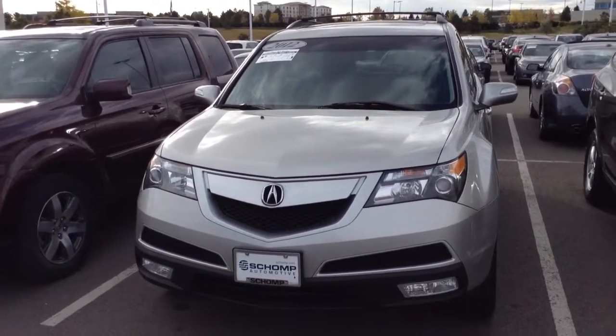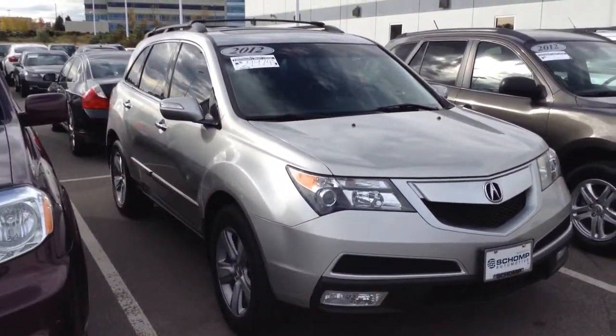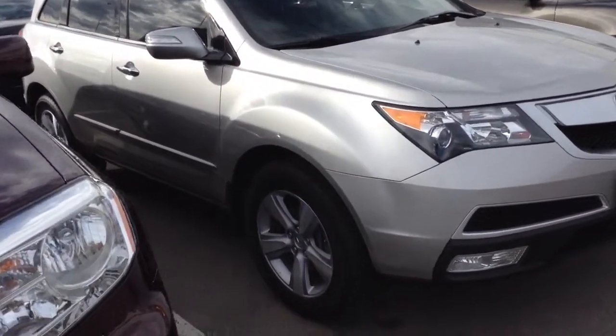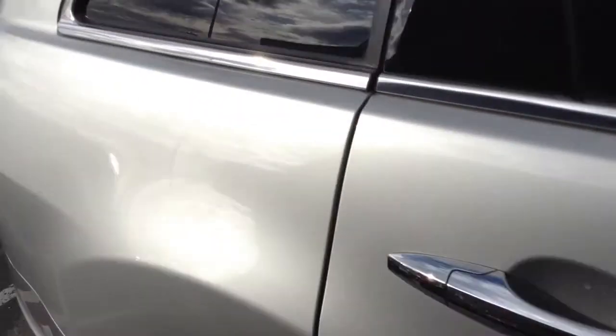Good morning, this is Steve from Shawn BMW. We have a 2012 Acura MDX — this is the one that you inquired about via CarGurus. I'm just going to do a quick walk around on the car so you can see everything from the exterior to the interior. Wheels and tires are in great shape, with a little tight trim here.